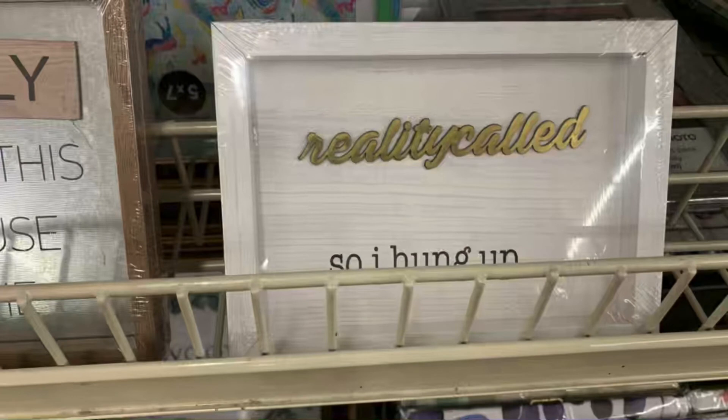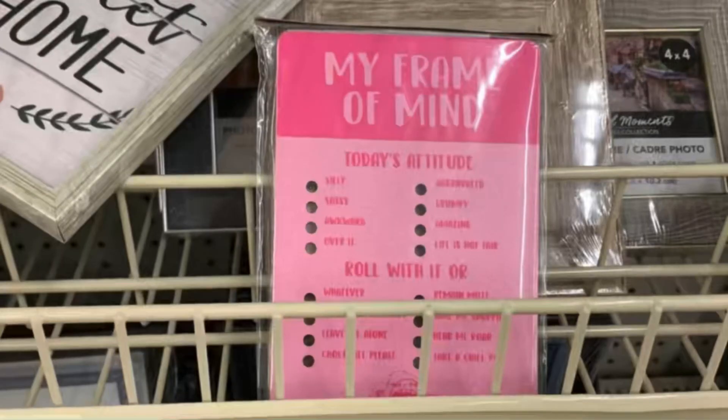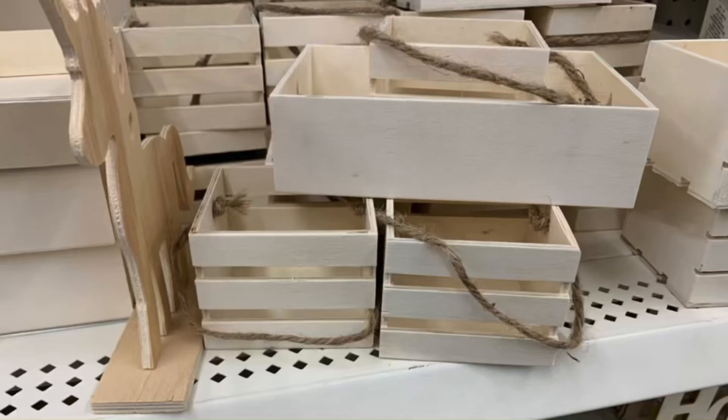'And Reality Called So I Hung Up' — I love that one, that is a good one. I wanted to make sure you got to see it clearly; it is my all-time favorite. 'My Frame of Mind' — they had all of these over in another section, but I did find this one in with the framed art. They had tons of framed art today too.